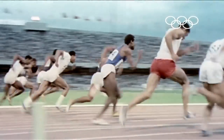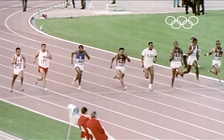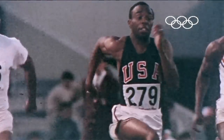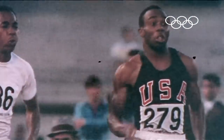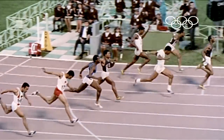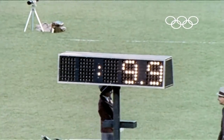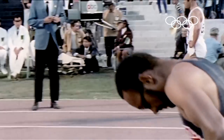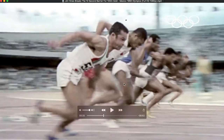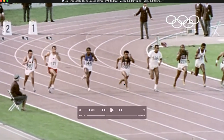Hey, what's up everyone, Maury Croson here from the Performance Lab of California. We're here to do another breakdown on Jim Hines. Jim Hines was the first person to break the 10-second barrier in the 100-meter dash — a historic achievement. We'll go right into his sprint from the 1968 Olympics.